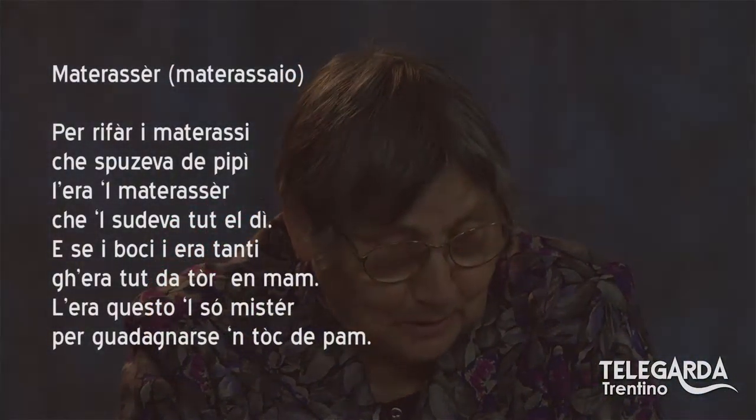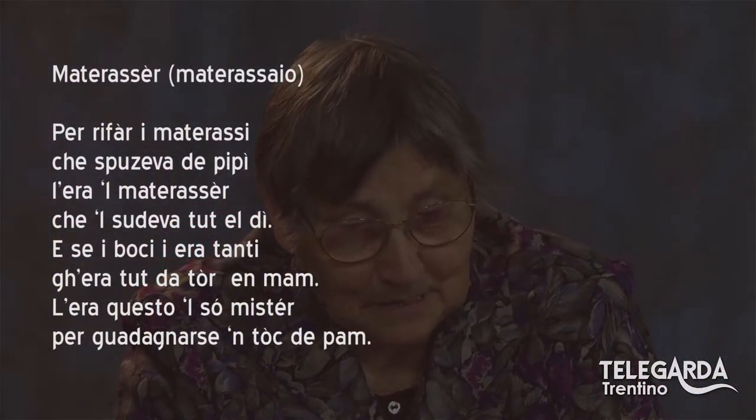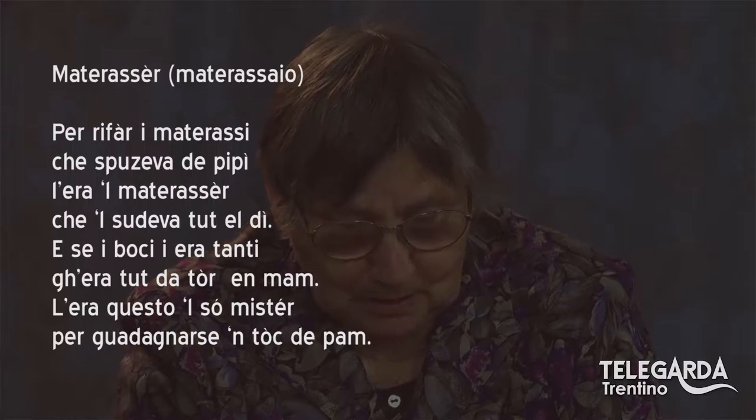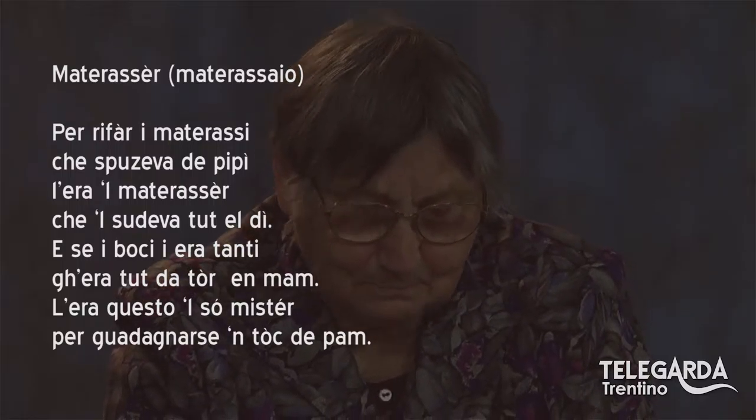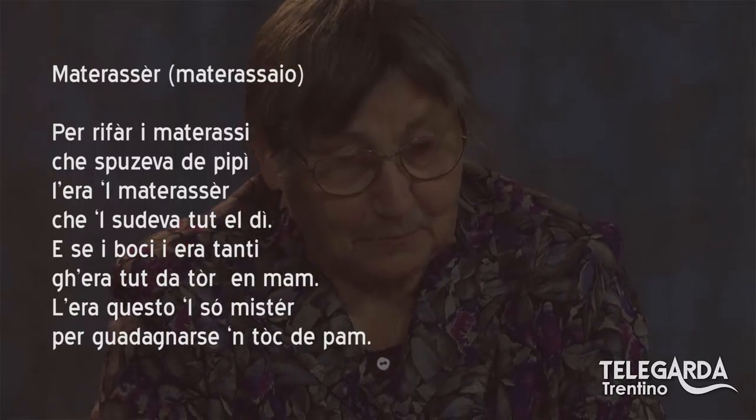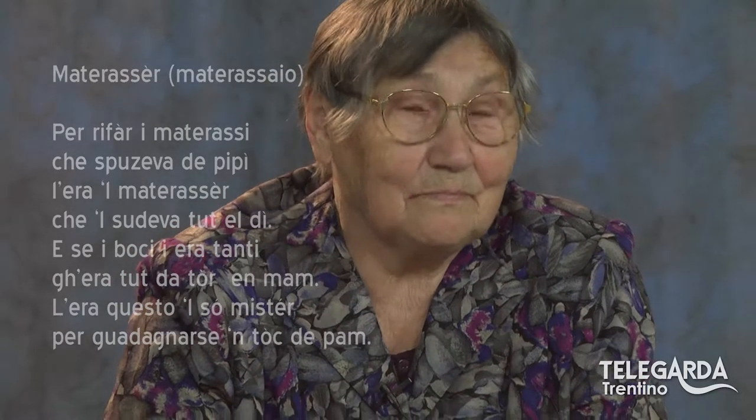Passiamo adesso a un'altra figura, che è il materasser, cioè il materassaio. «Per rifare i materassi che spuzeva da pipì, l'era il materasser che sudeva tutto lì. E se boci era tanti, che era tutto da torre in mano. L'era questo il suo mistero, per guadagnarsi il toc di panno.»